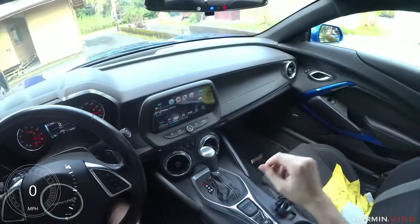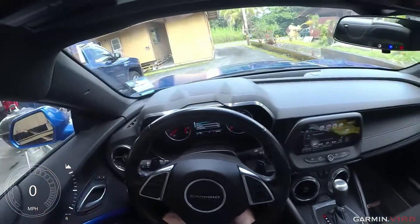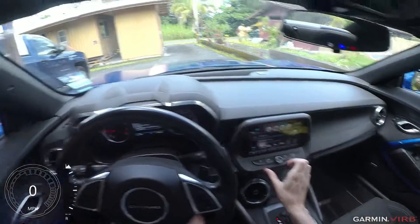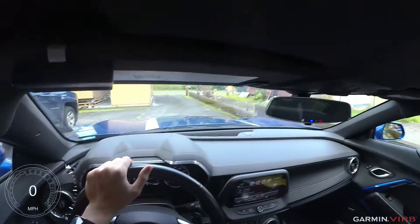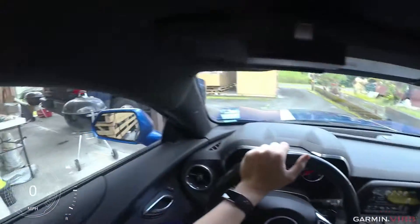I'm actually gonna put the exhaust in quiet mode. Let's turn down the air conditioning a little bit and let's go for a ride.